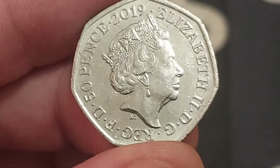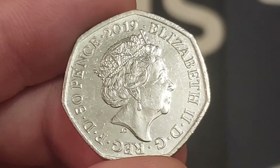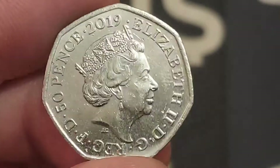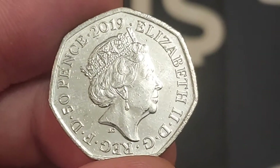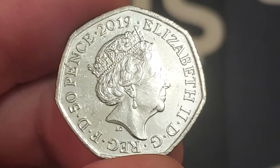Hi guys, Dan's Dollars here, a very good evening to you all. I hope you've all had a really nice day and a lovely evening so far. Plenty of videos coming up tonight, and the first of those is a coin that Elle has been lucky enough to find today. She has been on a roll recently and her commemorative coin finds are continuing.